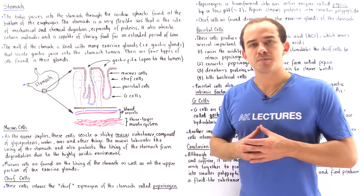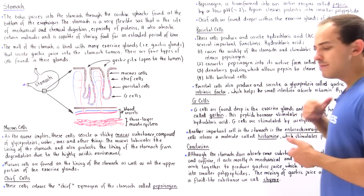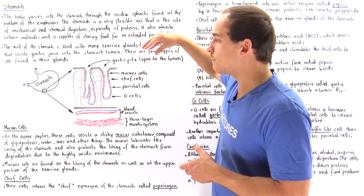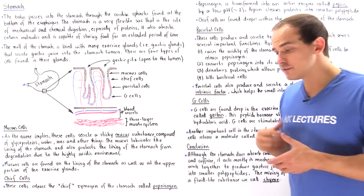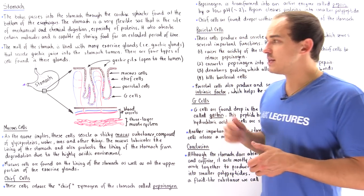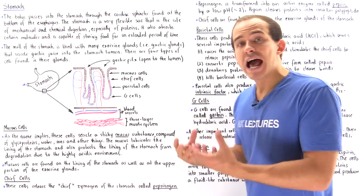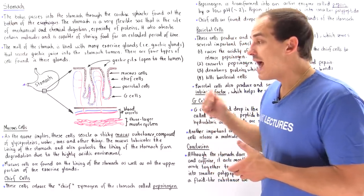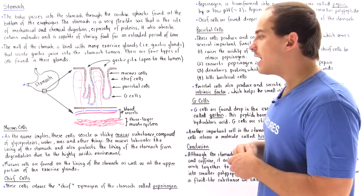Mucus is a fluid-like substance that consists of glycoprotein, water, electrolytes, and other molecules. It lubricates our stomach lining, allowing the movement of food along that lining. More importantly, mucus provides protection to the epithelial lining of our stomach. The stomach has a very high acidity and very low pH, which can easily destroy the lining. To prevent that, mucus cells secrete mucus that protects our epithelial lining from degradation.